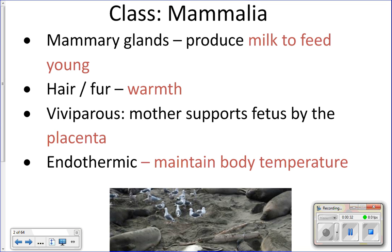Mammals tend to be better at taking care of their young. Some types will take care of offspring for two or three years after birth. Killer whale pods are actually familial groups — females will stay with their mom for their entire life, while males go off and move around.